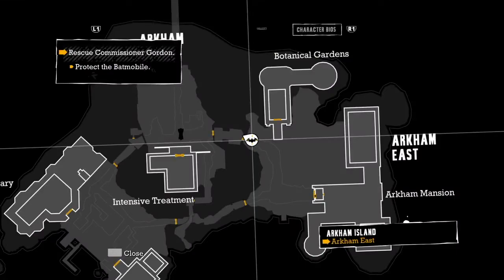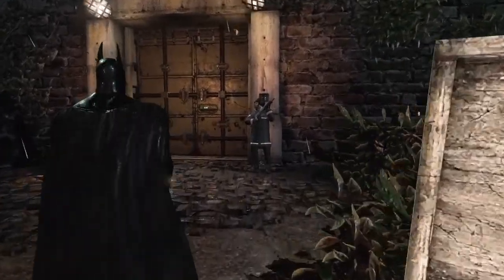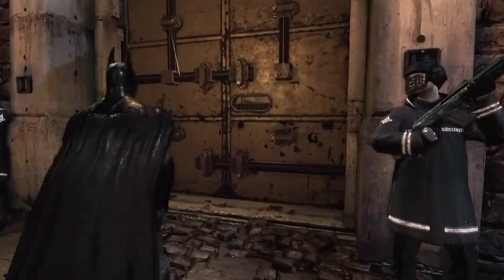This is Intensive Treatment. But that's exactly where we're going to want to go, apparently. Let's head in there.